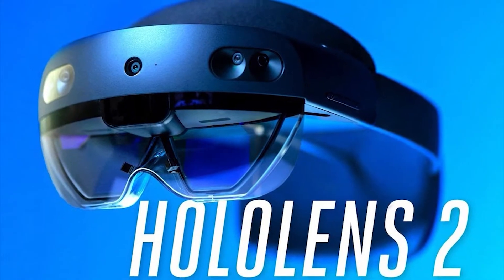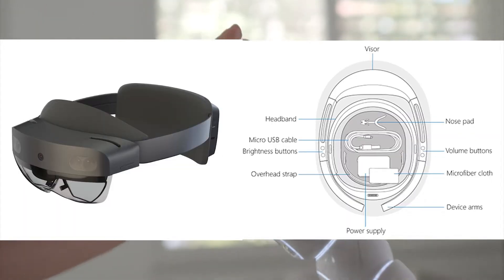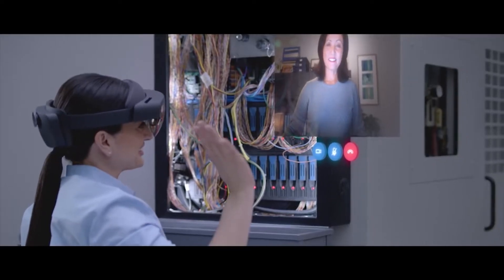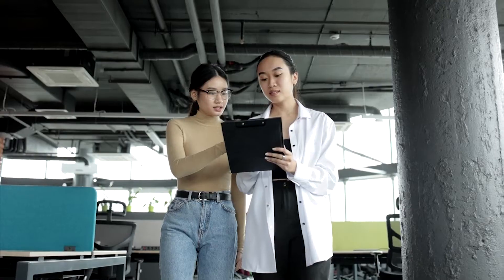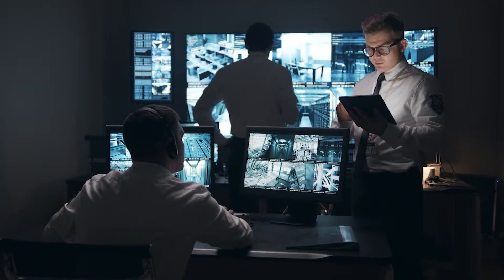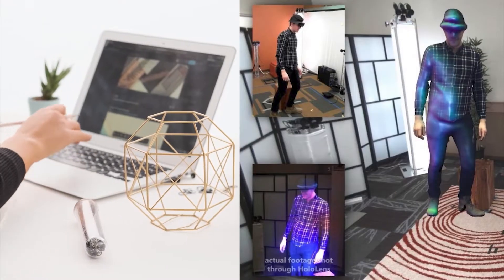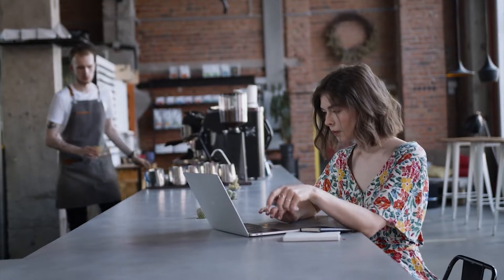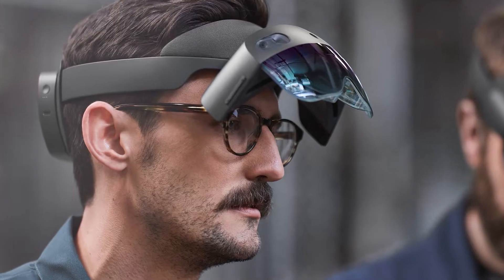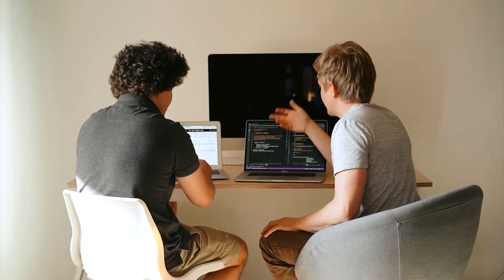The Microsoft HoloLens 2 is designed with comfort and usability in mind. It has an adjustable headband, nose piece, and thumb wheel for fitting, so you can easily customize it to fit your face size and shape comfortably. It's also lightweight, so you won't feel weighed down by wearing it for long periods of time. It has built-in speakers that provide directional sound based on where you're looking, which can help you feel even more immersed in virtual worlds. You can also share holograms with other people connected via Skype, so you can collaborate with others without compromising image quality.